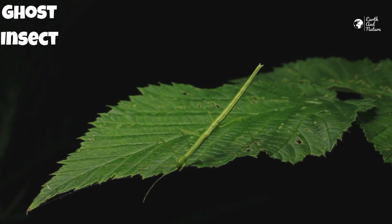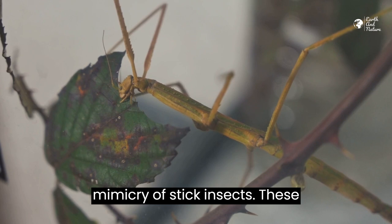And there you have it, the incredible mimicry of stick insects. These remarkable creatures showcase nature's ability to create astonishing camouflage.